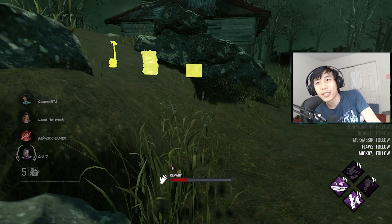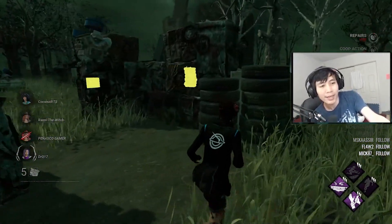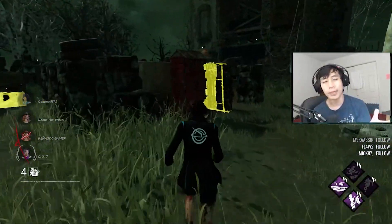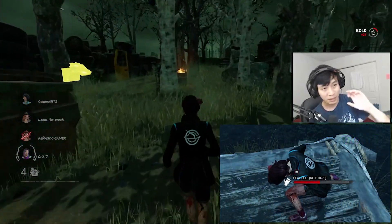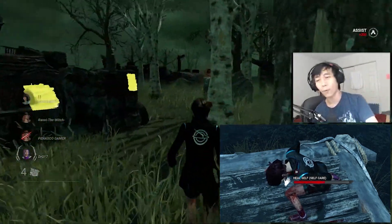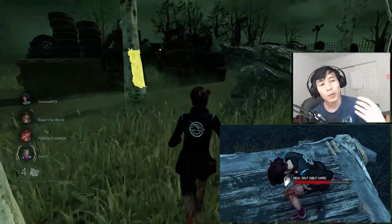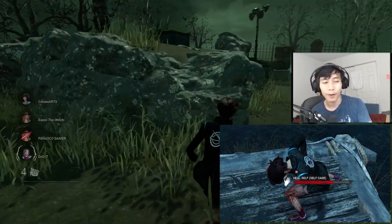Some people say you guys need to stop using Self-Care — you're throwing the games for your entire team. That is kind of true to some degree. If you use Self-Care in the corner of the map and heal for about 40 seconds, just hugging yourself in the corner, you're not doing any gens, you're not doing a chase. You might as well get a heal from a teammate because it's much faster.